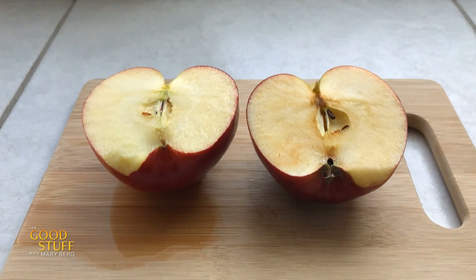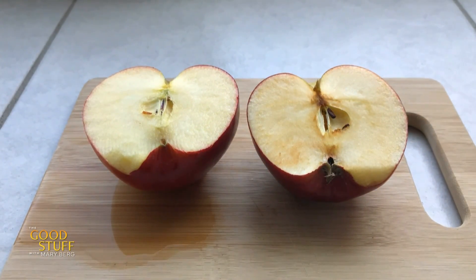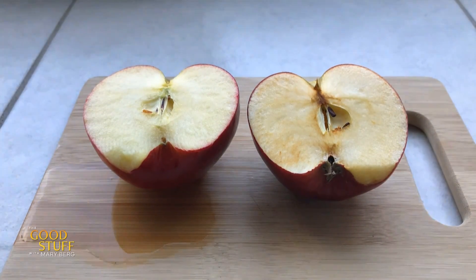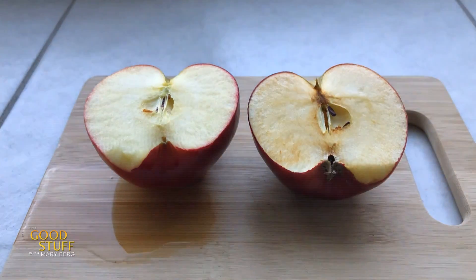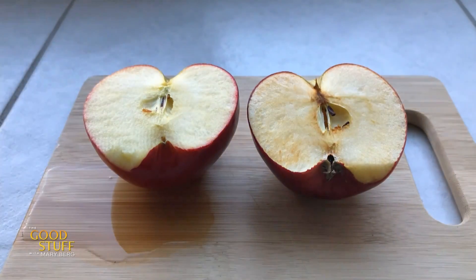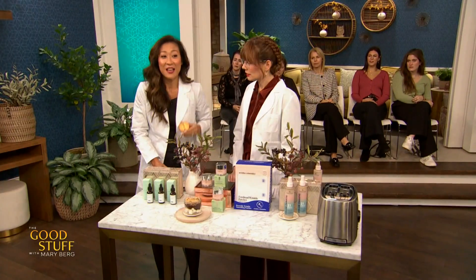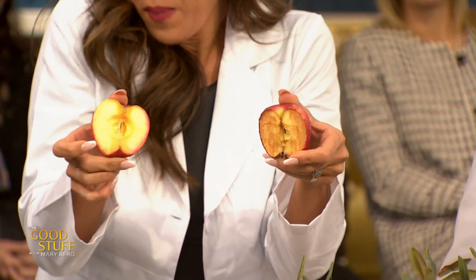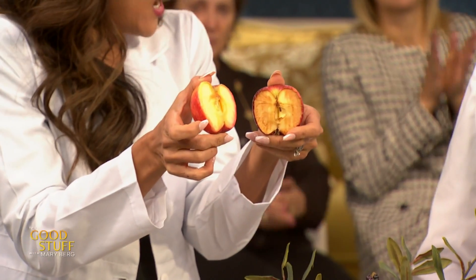We put some of the serum on half of an apple and not on the other half to see what happened. After a day, you start to see one side looks brown. The side with the serum is looking a little more well-preserved. After four days, the side with nothing looks really brown, while the side with the vitamin C — look at that difference!